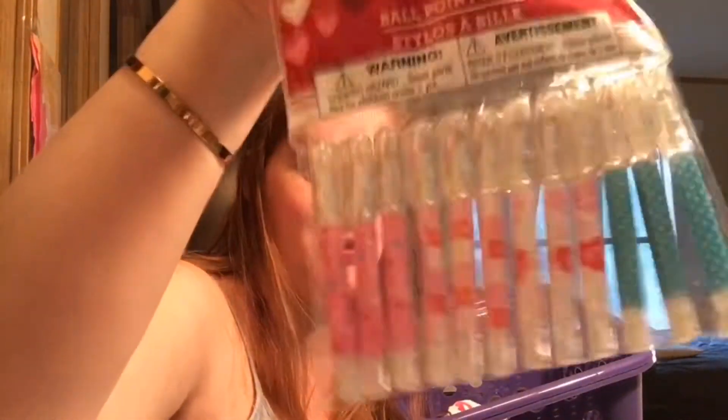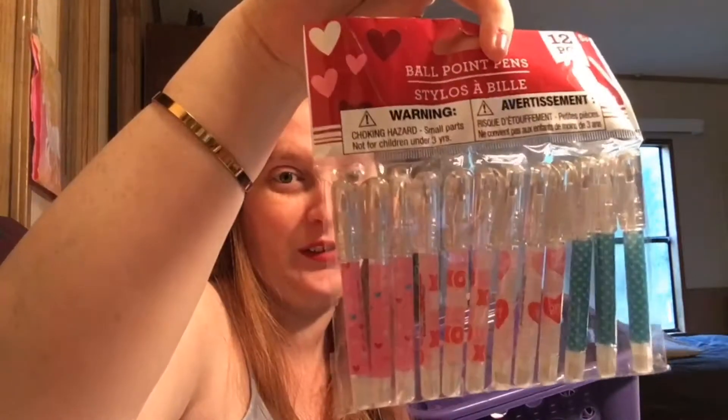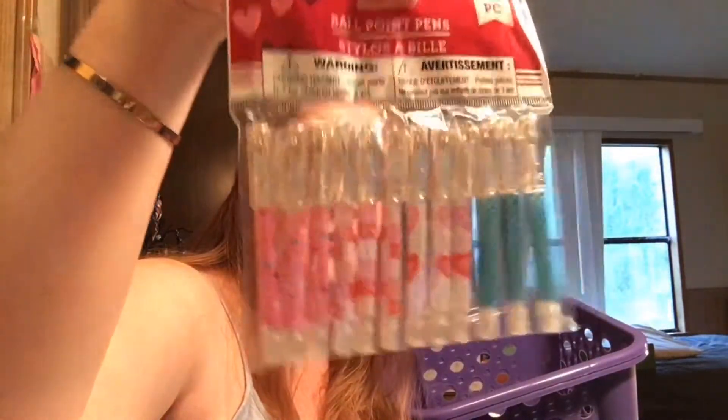I also got more mini pens — I couldn't resist. These are adorable, and there are four different designs: hearts, XOXO, another heart design, and blue hearts.